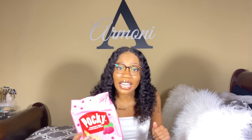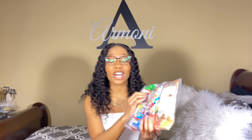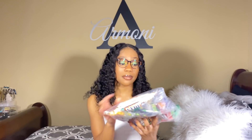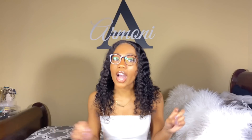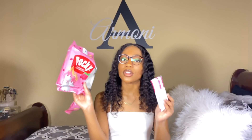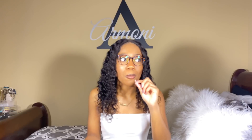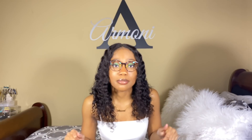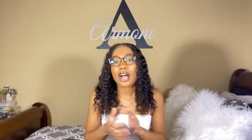First of all, this would not be a Japanese video without Pocky. I've had these before — not gonna lie, they are good. I also have a bag of a whole bunch of other stuff. I'll link in the description below from Amazon where to get them. We're gonna start with the Pocky ones — I already opened it.